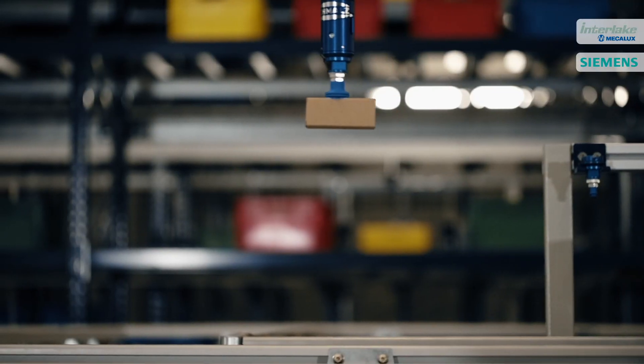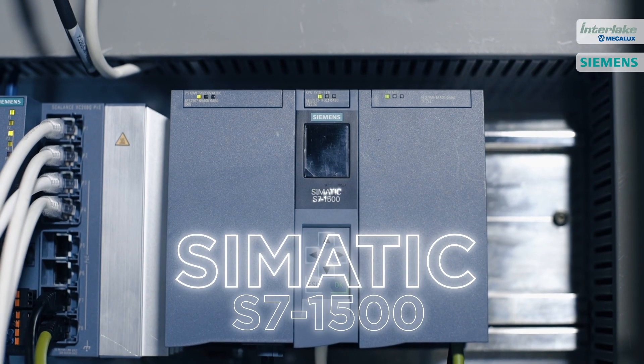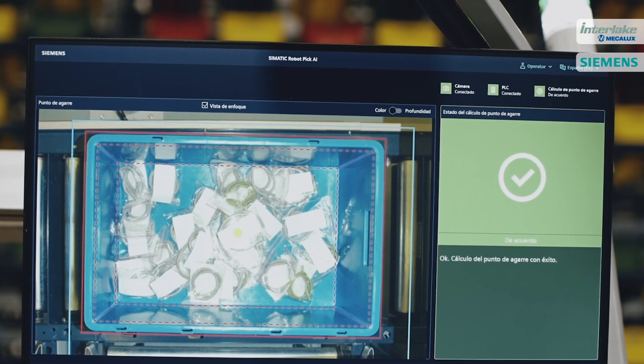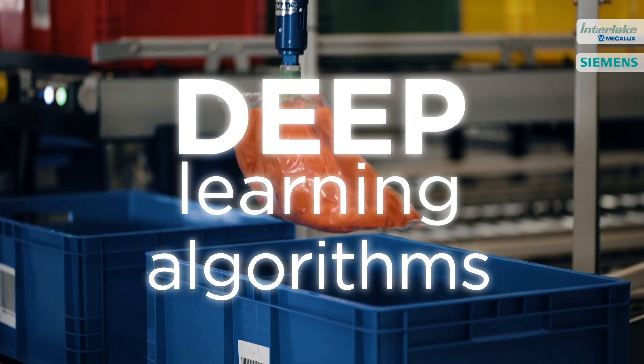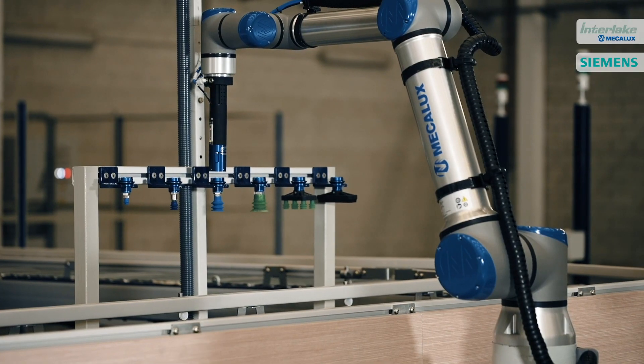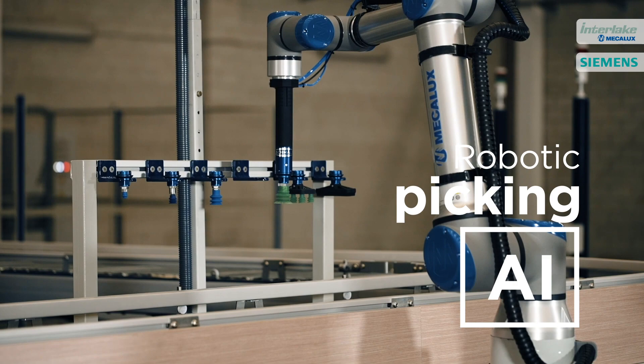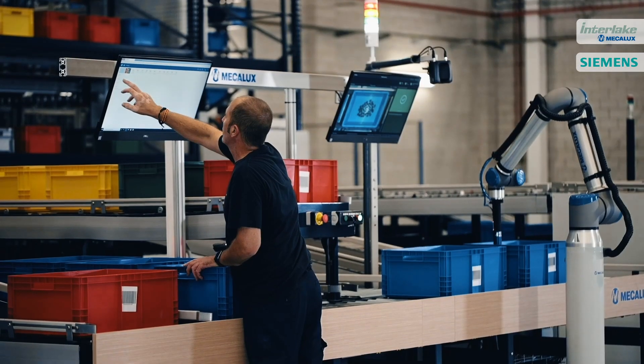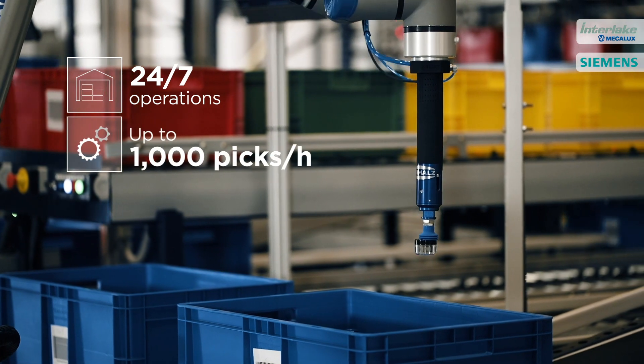Mecalux's collaborative picking system incorporates Siemens Simatic Robot PickAI technology, a pioneering vision software program built on deep learning algorithms. The AI-powered robotic picking system is a cutting-edge technology solution for companies across all sectors looking to optimize their order fulfillment processes.